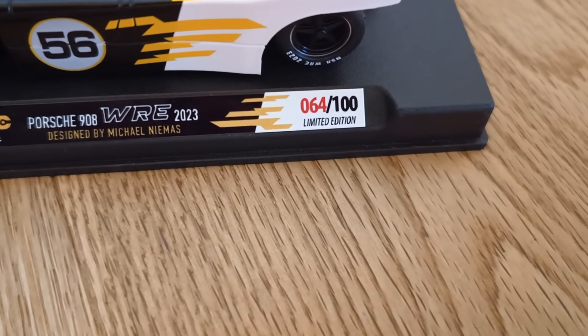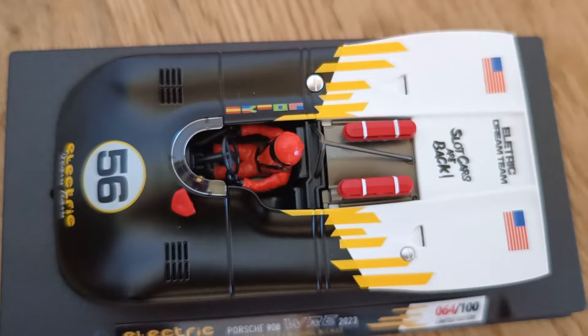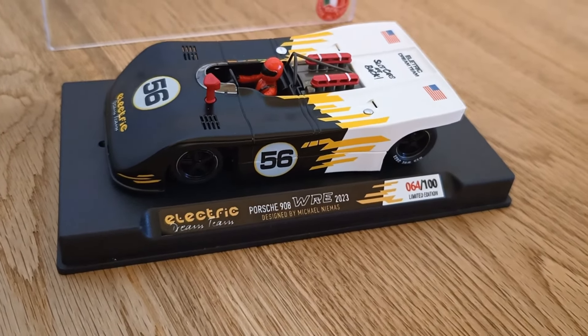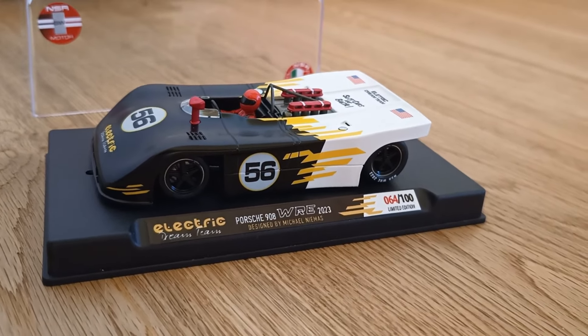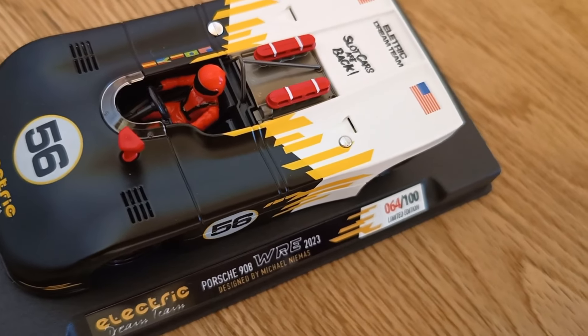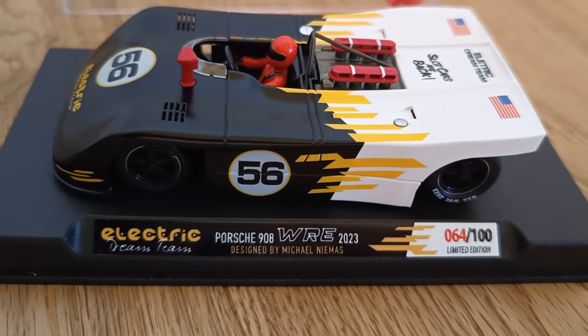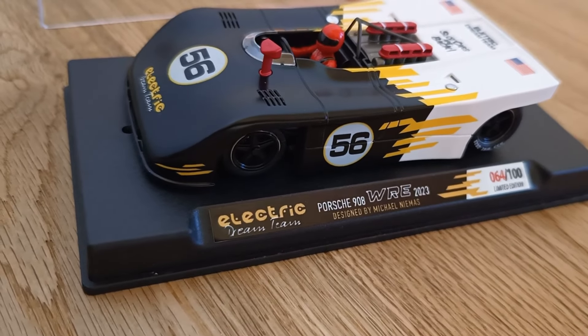I'll show you some close-ups while we're talking, but what makes this extra special is Nemus decided the design on this beauty. Take a look at it — it does look incredible. When it comes to testing it, I will test this back in Australia. I don't have a track in Austria and we do leave in 10 days, so very excited to have this in my collection.